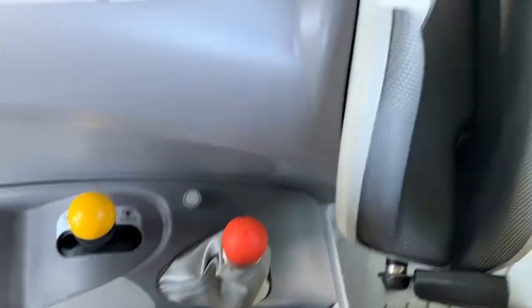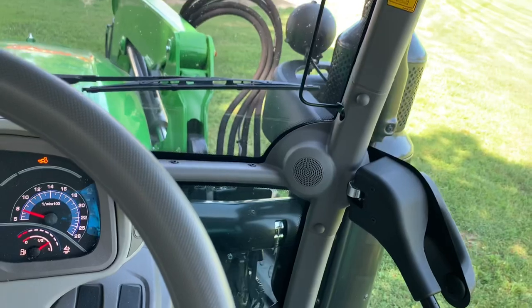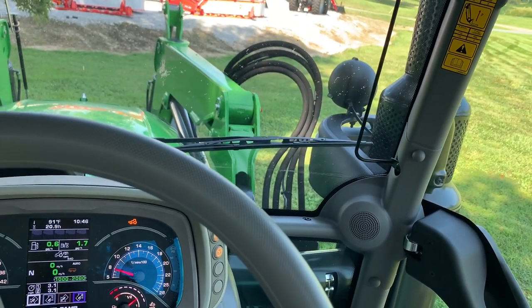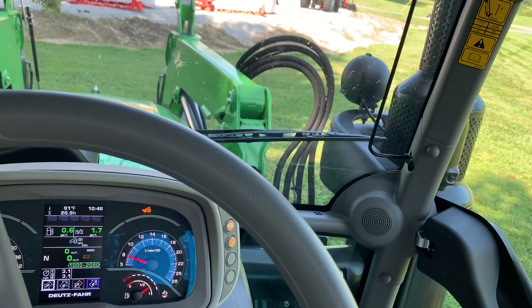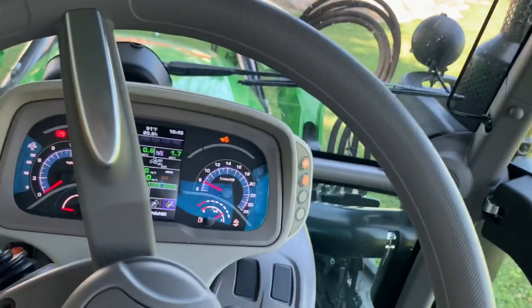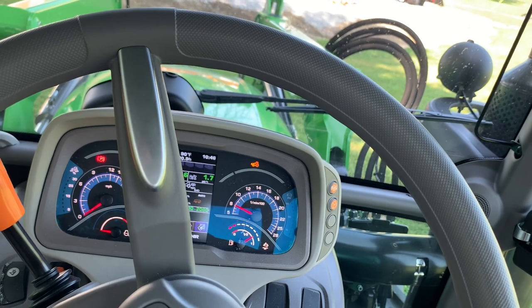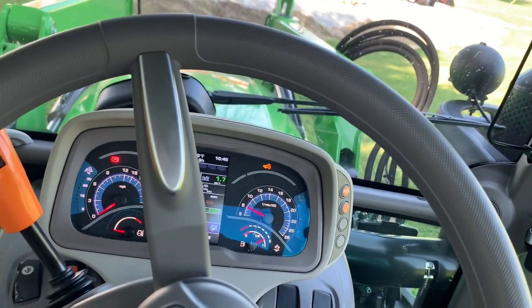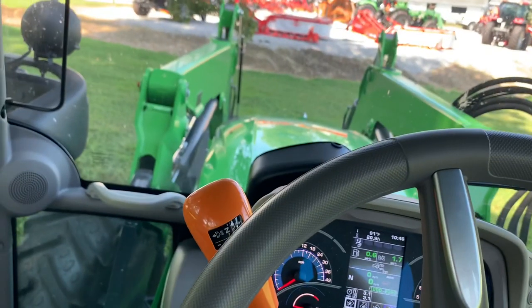Hydraulic parking brake. So just all in all, a really nice premium 130 horsepower tractor with many, many premium features at a great price. If you're looking for something for hay, dairy, or general mowing operation, take a look at the Deutz-Fahr 6130 TTV. There's also a power shift option that costs a little bit less.